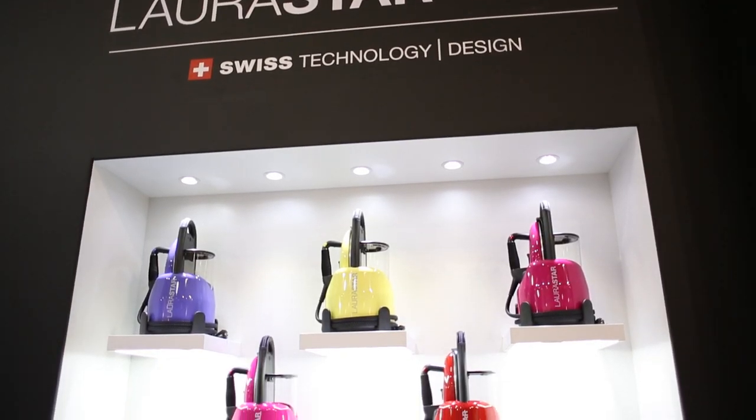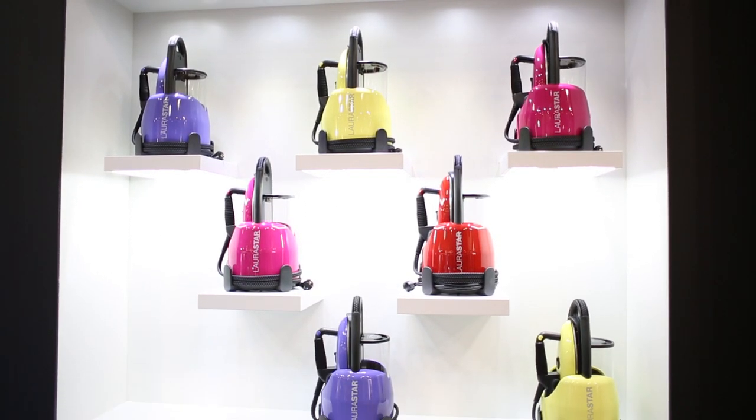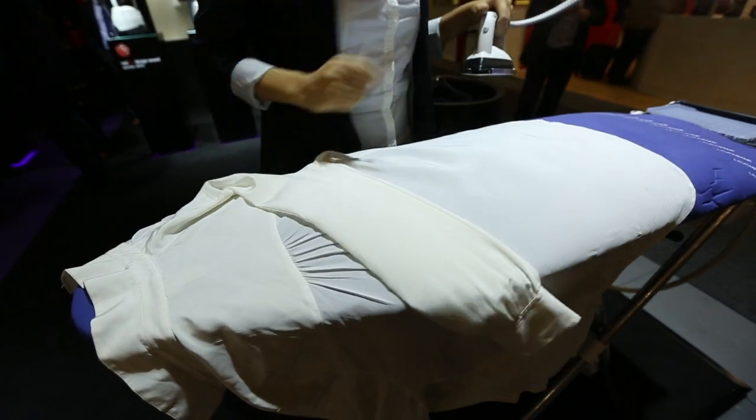Lorastar showcased their steam iron systems. They've got new colors — citrus chic I think they called it and happy purple — and they're really funky steam ironing systems, so you can do your ironing in a really funky setting. It looks nice and the clothes are immaculate once you've gone through the steam iron.